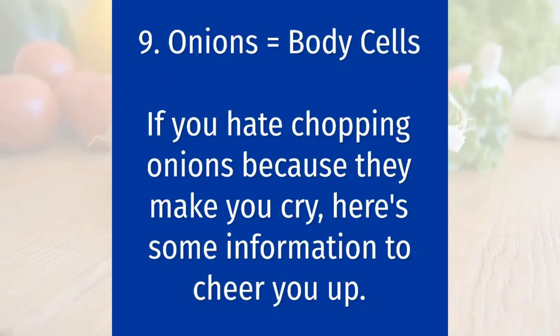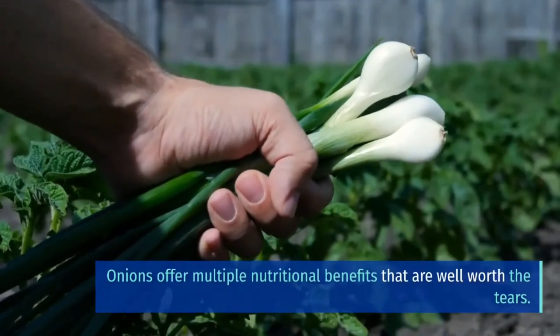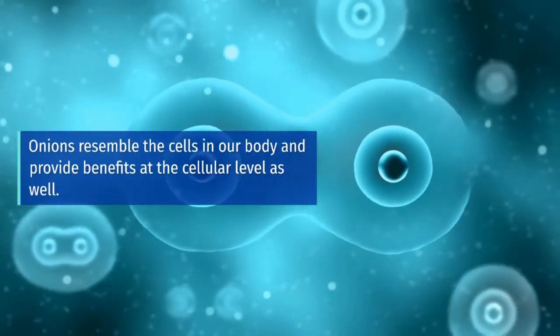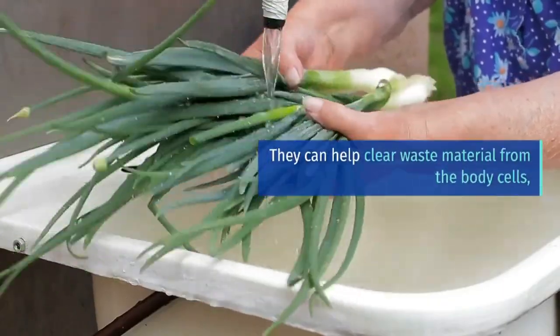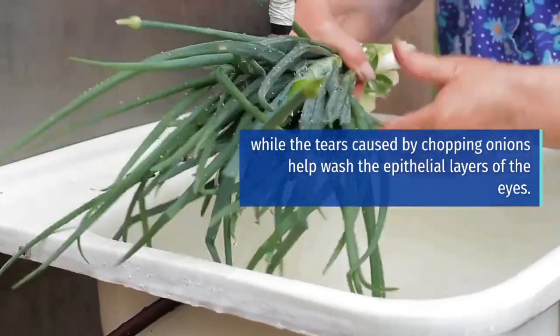Onions equals body cells. If you hate chopping onions because they make you cry, here's some information to cheer you up. Onions offer multiple nutritional benefits that are well worth the tears. Onions resemble the cells in our body and provide benefits at the cellular level as well. They can help clear waste material from the body cells, while the tears caused by chopping onions help wash the epithelial layers of the eyes.